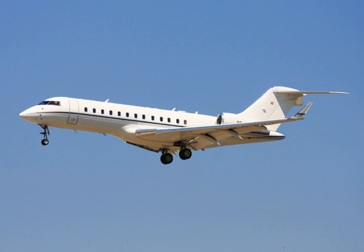The Global Express features a new supercritical airfoil with a 35-degree wing sweep and winglets. It is powered by two BMW Rolls-Royce BR710 turbofans with FADEC. The flight deck features a six-screen Honeywell Primus 2000 XP avionics suite. Turbulence is attenuated by the flexible wing, and it shares its fuselage cross-section with the Canadair CL-600 and Bombardier CRJ, with a new T-tail.